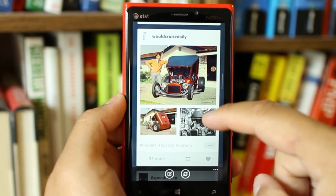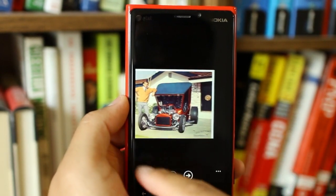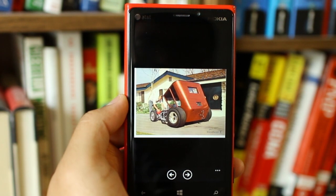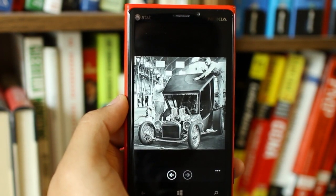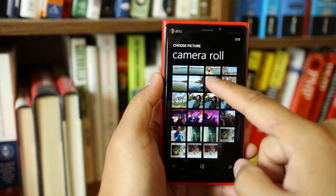There are a couple things to complain about. Right now, you can't swipe through photo galleries — you actually have to press the left and right buttons below the photos. Swiping would definitely feel better, and I hope it gets added in an update. Another complaint is that I can only post one photo per post.